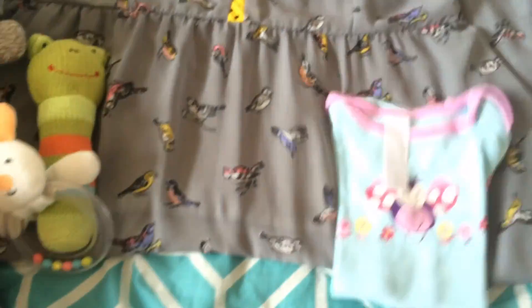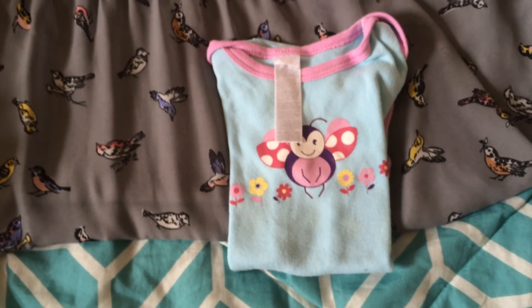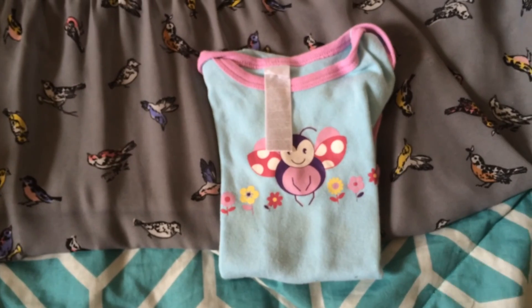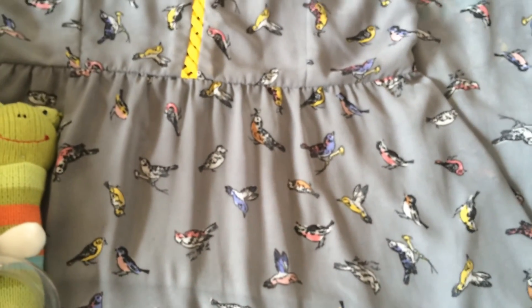I also found this ladybug onesie with flowers. That's probably for my Sally kit because her theme is florals, but I'm not a hundred percent sure who it's going to be for.